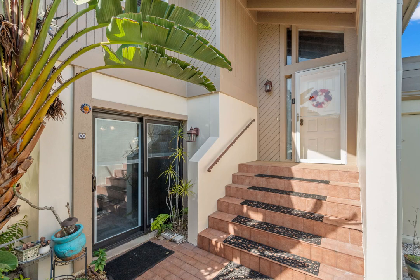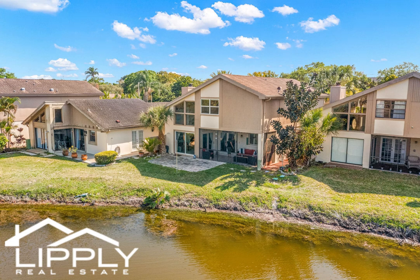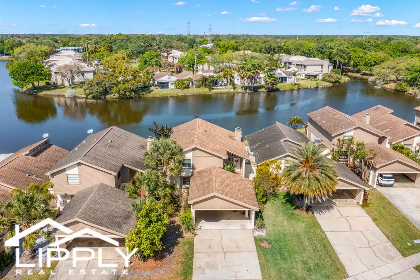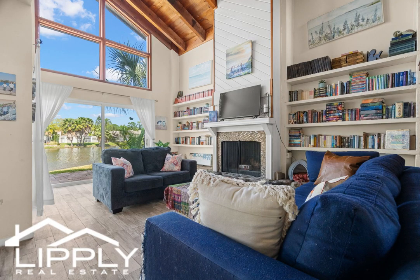Welcome to your dream lakefront retreat in the picturesque town of Oldsmar, Florida. This stunning home offers three spacious bedrooms and two and a half baths, providing ample space for comfortable living. As you step inside, you'll be greeted by an inviting foyer that looks over to a living dining area, perfect for entertaining family and friends.